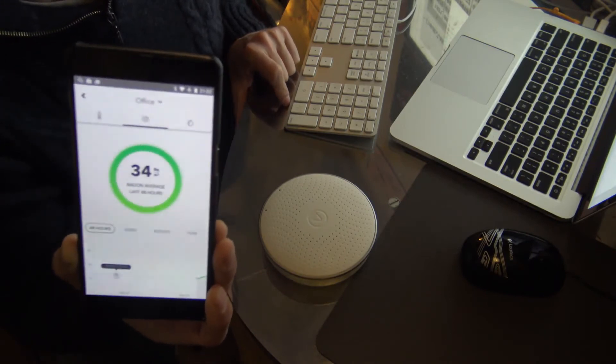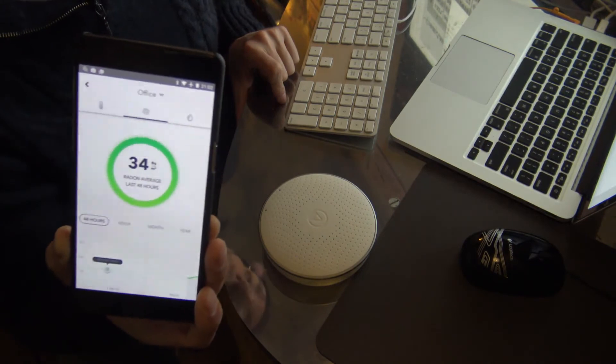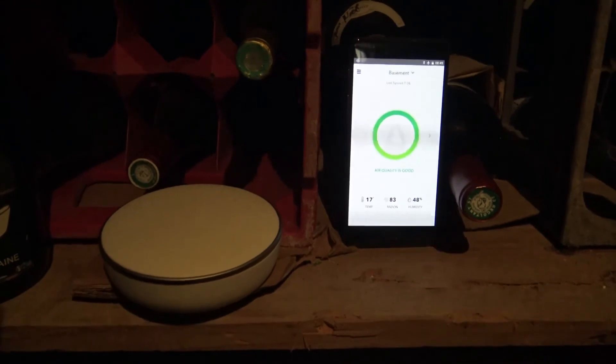I decided to try to see some other colors besides green, so I'm trying it in the cellar. I put it down there. I need to figure out how to relocate the device in the app. It's still green — I need to check how to relocate it. Let's wait for it to gather more information and see if I can at least get it to turn orange.